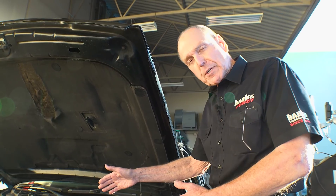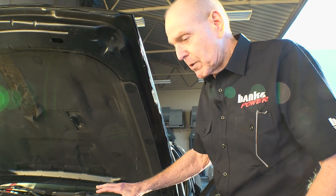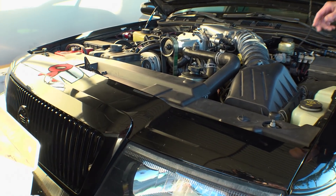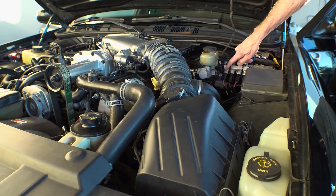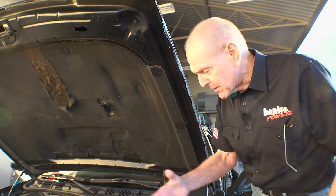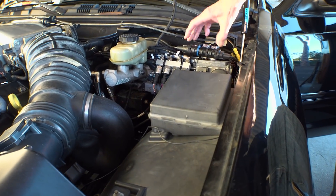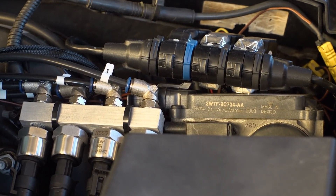How much harder am I working the blower to get the desired effect? We've got an air mouse ambient sensor behind the grill, and pressure and temperature right here in front of the throttle. I have four pressure sensors and four temperature sensors, plus the air mouse, which is another pressure, temperature, and humidity sensor. All this is running through our Banks Bus modules, gathering all the data and running it into the iDash.